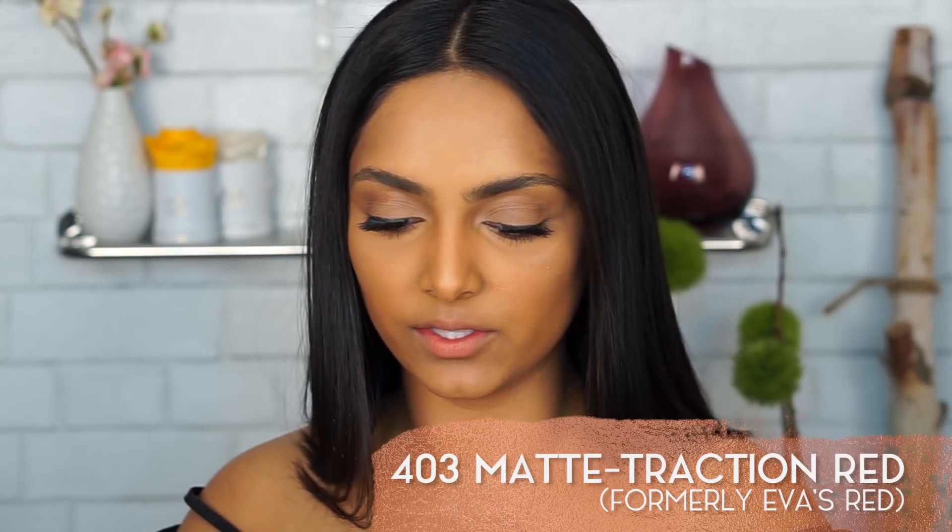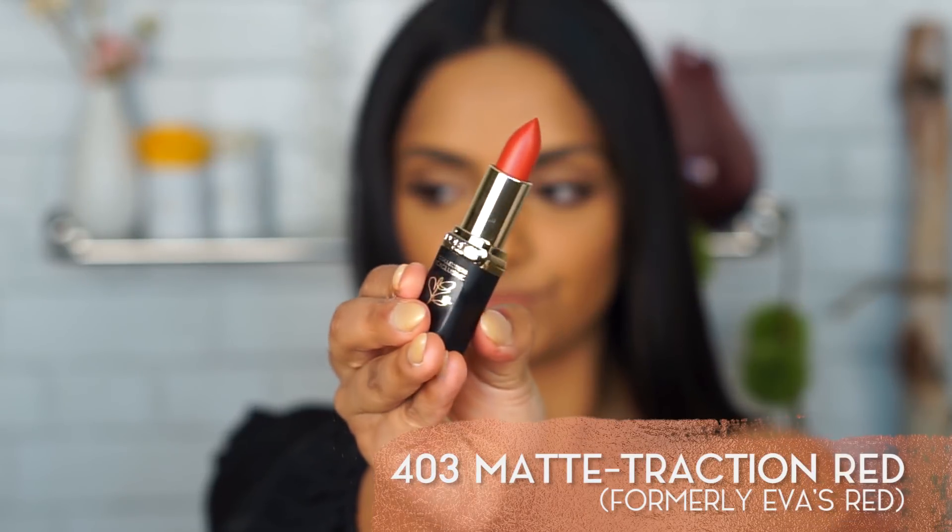Now we're on to Eva's Red, 403. This looks like it's probably a true red, and I remember trying this one before and liking it a lot. I would say this is the truest red. I have another red video fully for reds if you guys want to check that out too.